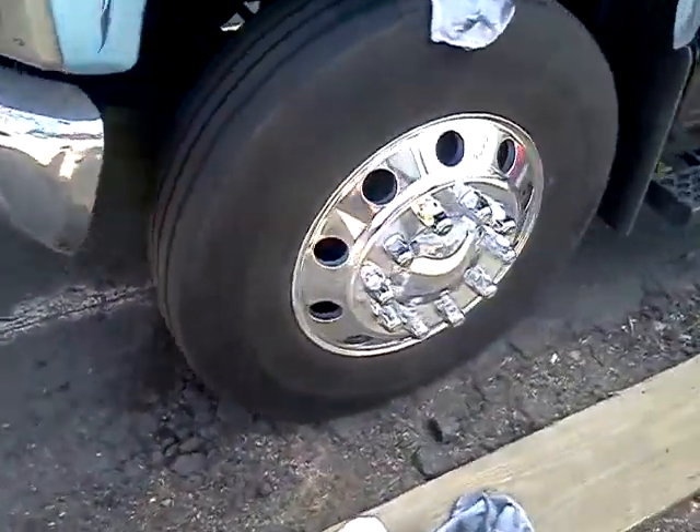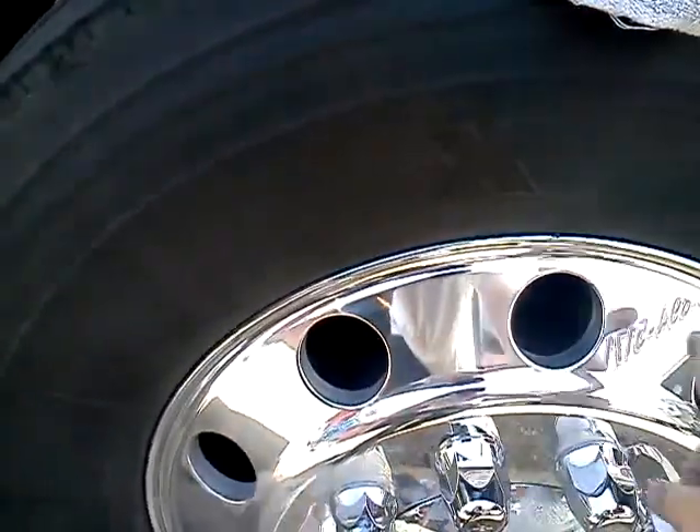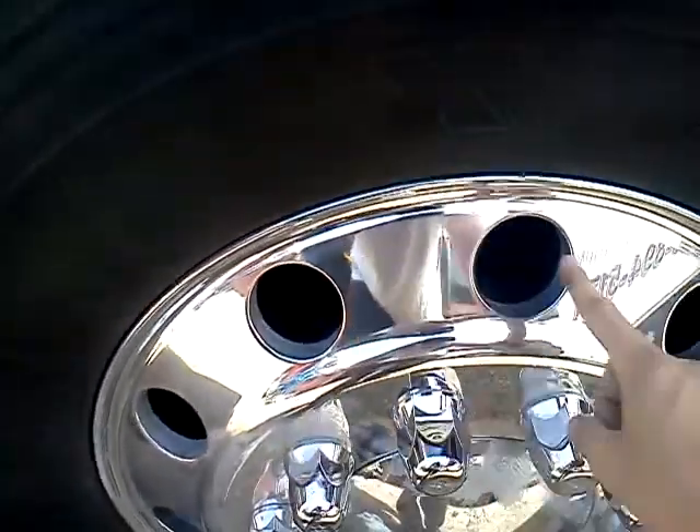I've already started working on this front steer right here — the top part. All that I just started doing. As you can see, it's more of a bling than the other side.